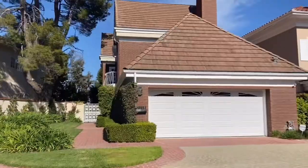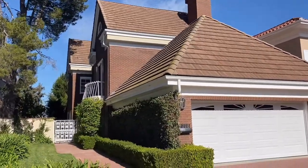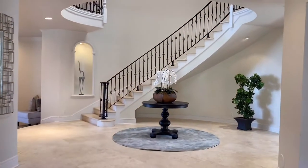Hey everyone, it's Connie Lopez and Victoria Lexema, and we're so excited — we have a new coming soon property! Welcome to 2218 Canyon Back, located at the top of the Mountain Gate community in the prestigious Crown area.